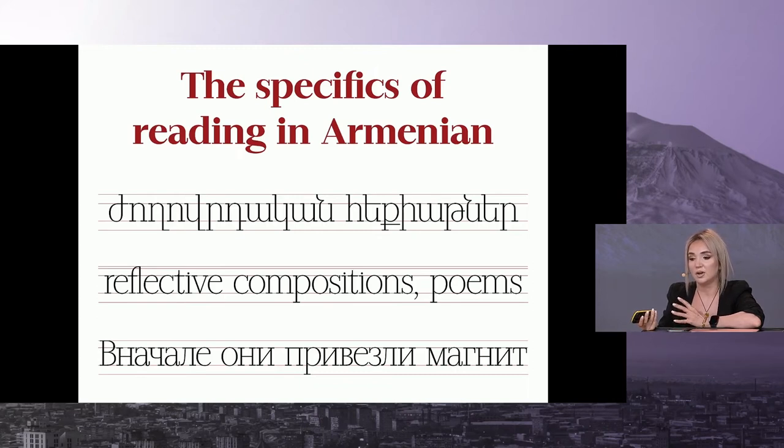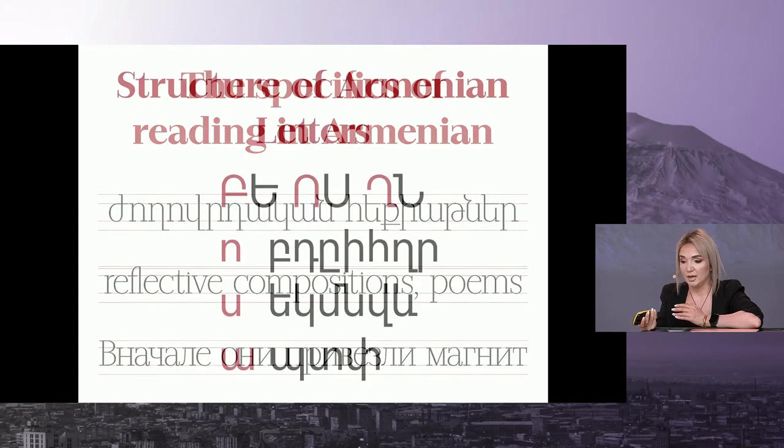Another peculiarity is that the Armenian alphabet system has only six letters that don't have ascenders and descenders. The rest either have both or one. So when we're reading in Armenian, our eyes are actually concentrated from the descender line to the ascender line, whereas in Latin and Cyrillic those descenders and ascenders are not as prevalent and their main purpose is just to not dull the eyes. So while reading Latin and Cyrillic, our eyes are more concentrated from the baseline to the x-height.